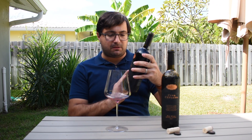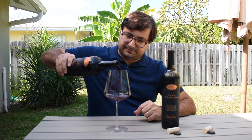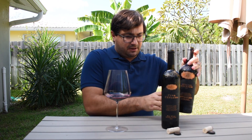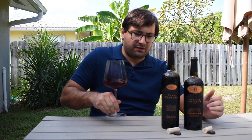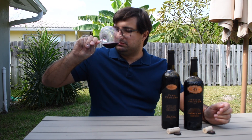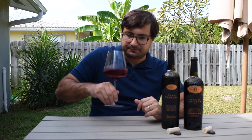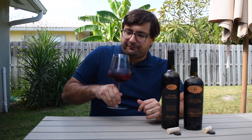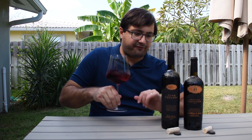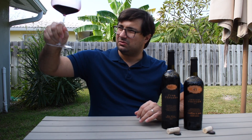Let's pour a glass of the special edition 45th anniversary Cabernet Sauvignon from Alexander Valley. I really like the bottle — the engraving, the boldness of it, really heavy. On the nose for this Cabernet Sauvignon, I'm getting some plums, some cherries, and it seems really elegant and smooth. It's a little bit darker as well. Let's go ahead and taste it.